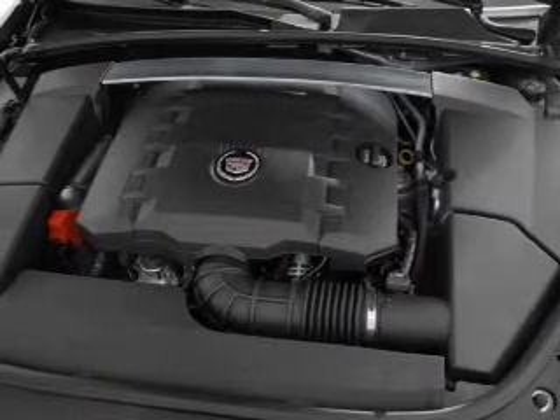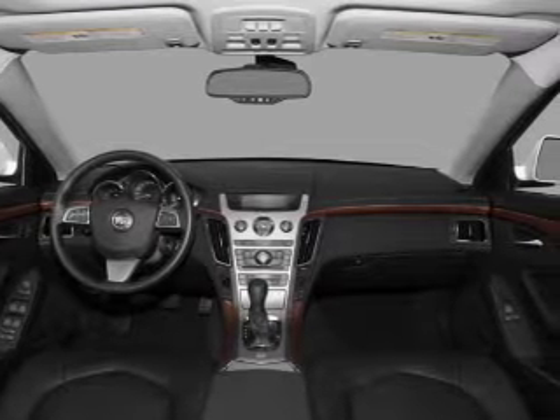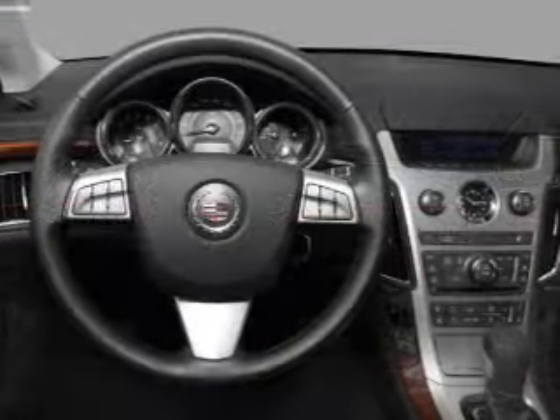Enjoy the comfort of dual temperature controls and memory settings make for a more comfortable ride. Let us put you in the driver's seat today. Call or click to contact us.